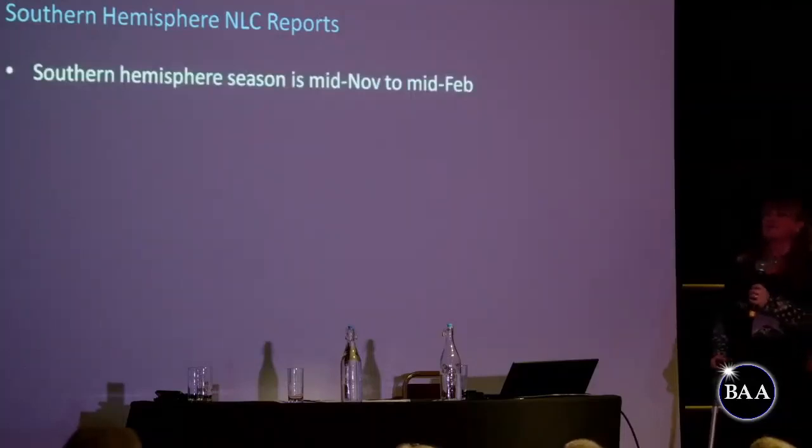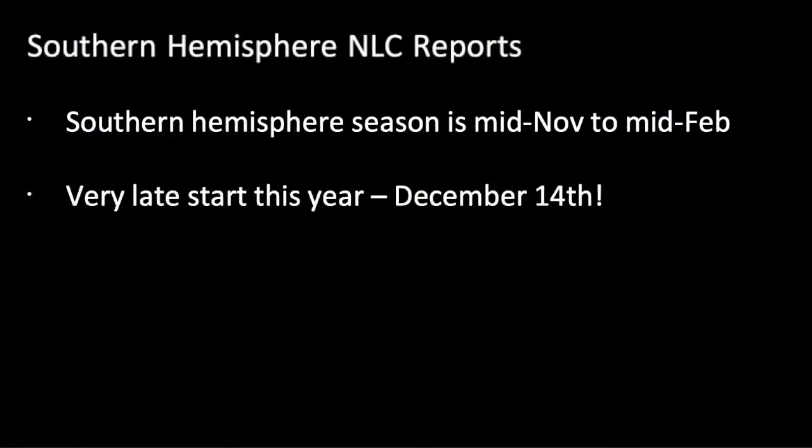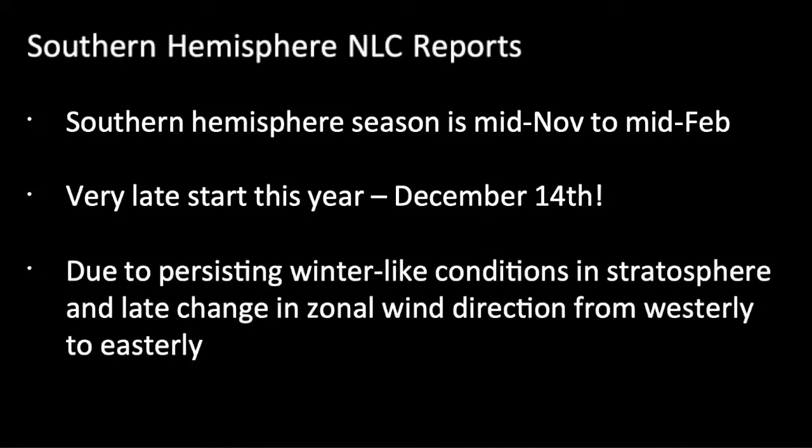Also in Sandra's section is noctilucent cloud reports. Currently the Southern Hemisphere are having their noctilucent cloud season — or so they should be. As someone obsessed with noctilucent clouds, I feel so bad for them because it's been a really slow start this year. Normally it runs from mid-November through to about mid-February for those in the south, but this year it didn't start until the 14th of December, and even then it wasn't much to write home about — there still haven't been any actual visual sightings of NLC from down south.